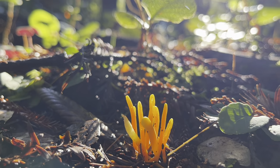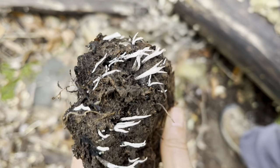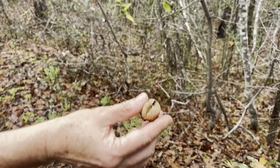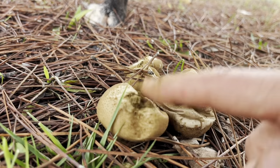Let's go. Release the spores. Release the spores.